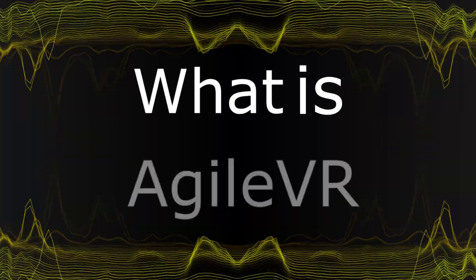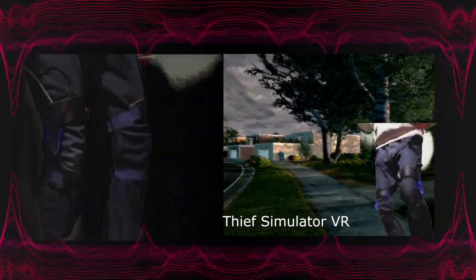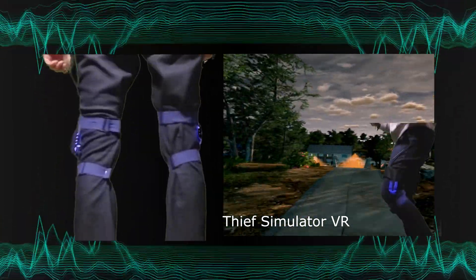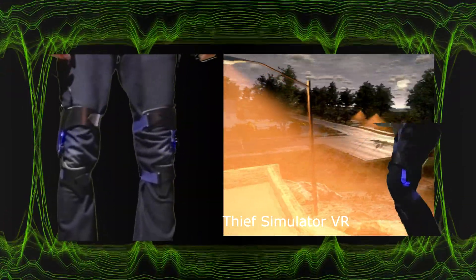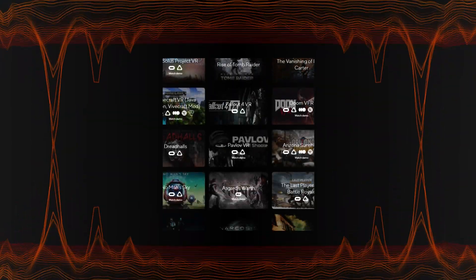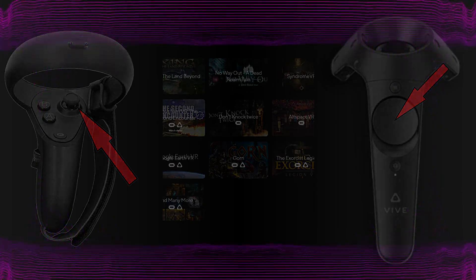AgileVR is a knee exoskeleton which uses several sensors to capture your leg movement when you move naturally on the spot in the room, and that movement is then transmitted into the locomotion controls of the game. AgileVR works with almost every game for virtual reality that supports smooth locomotion movement via trackpad or thumbstick on your VR controllers.